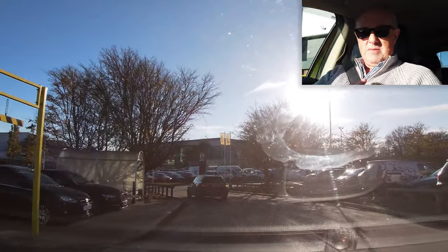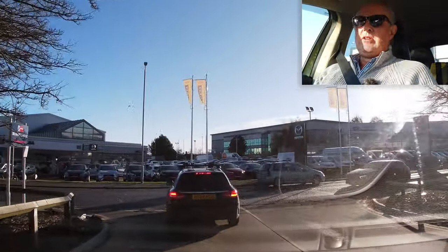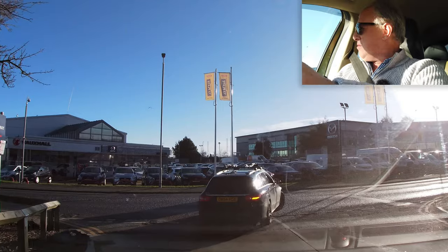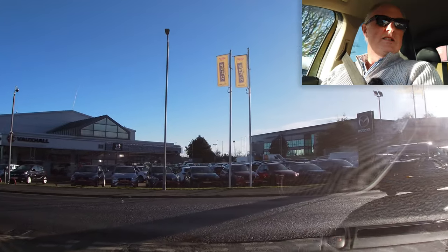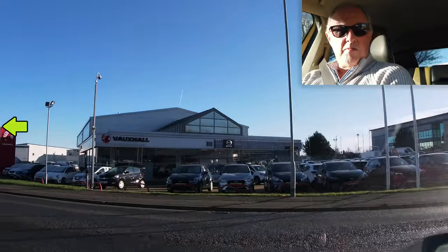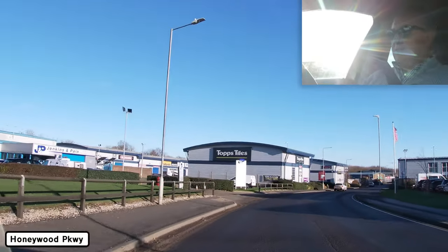We're going to go from Whitfield Industrial Estate down to Sandwich on the Sandwich Bypass, which is a dual carriageway, which then becomes a single road. So all the usual applies — look out for your hazards, observation, awareness. Follow the speeds, indicate where appropriate, and take evasive action if you see anything.